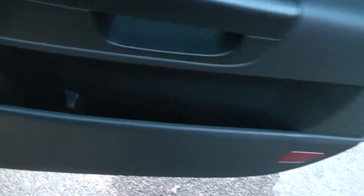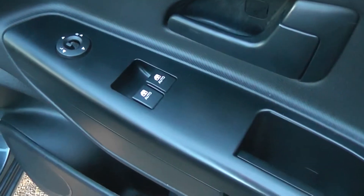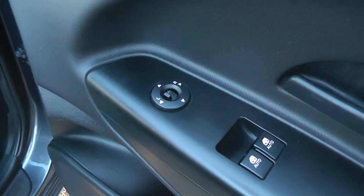Moving forward, the driver also has a storage area, front speakers, controls for the front electric windows, and also the control for the fully adjustable electric door mirrors.